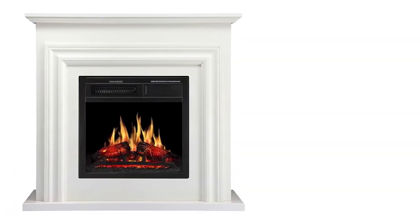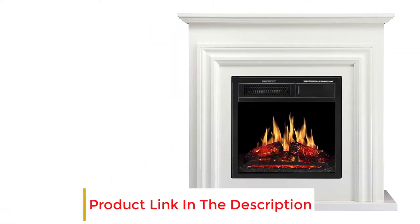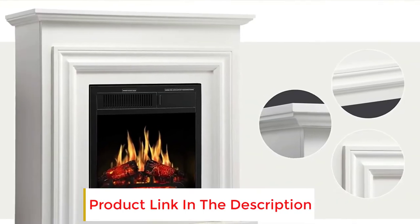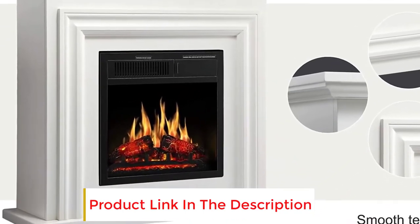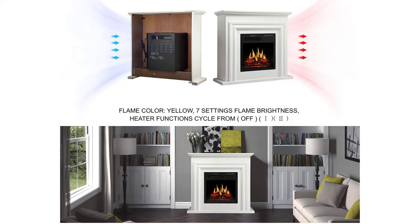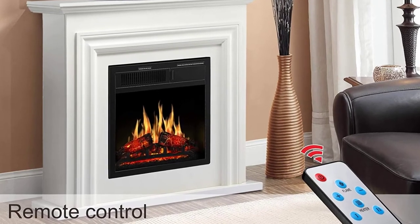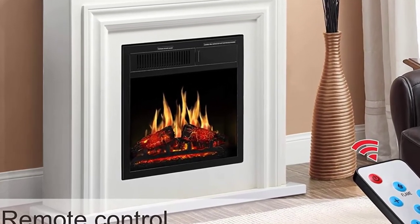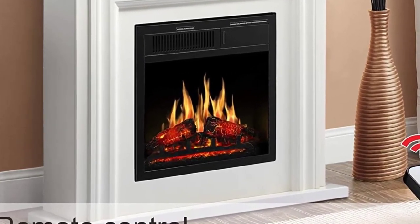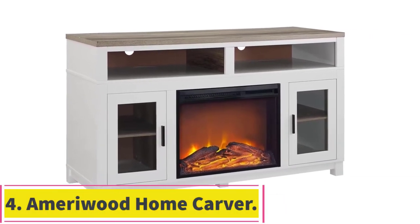This means you can have the display off and still have the heat function running. Among the features provided are various color themes and flame settings to set the preferred ambiance. It is also possible to set the unit to the exact temperature you want through the multi-functional remote provided. The fireplace features a durable LED light that performs better than normal light bulbs. The unit comes with a one-year warranty.